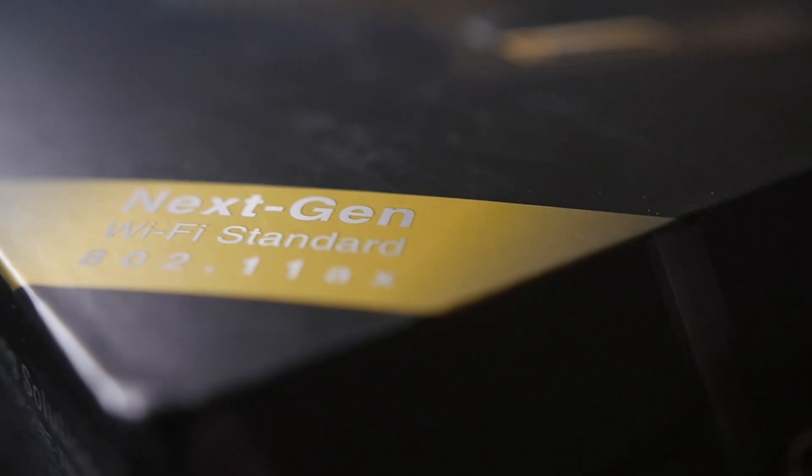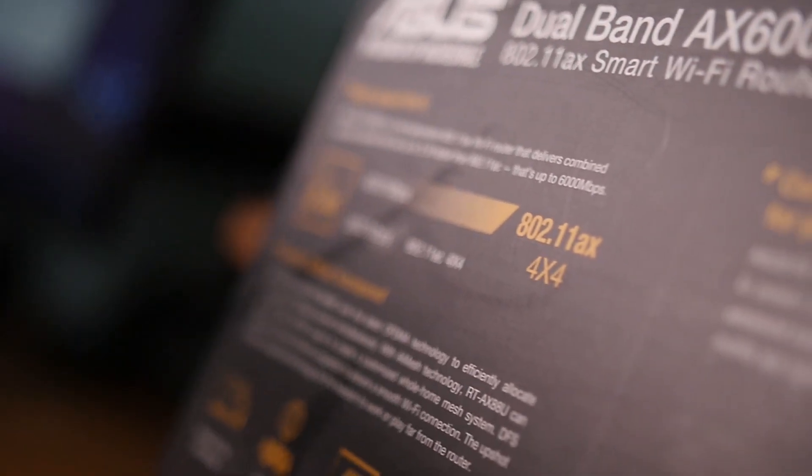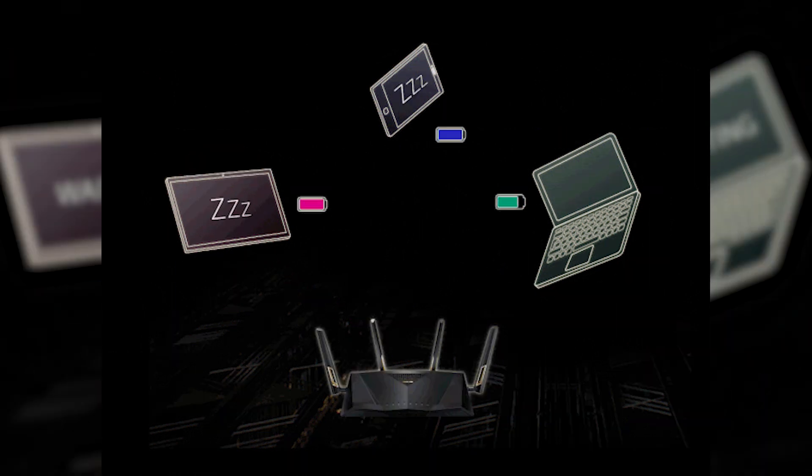In addition to this, the new AX standard also introduces far better Wi-Fi signal range. Lastly, Wi-Fi 6 also vastly improves the battery life of your connected devices using a technology called Target Wake Time, which ensures that your device is only engaged with the router as and when it needs to be.